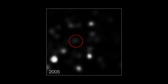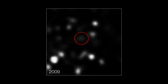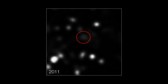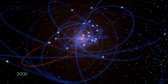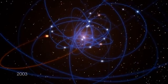As the astronomers watched, the cloud has been picking up pace as it gets closer to the giant black hole. Its speed has doubled in the last seven years, and it is now speeding towards the black hole at more than 8 million kilometres per hour.